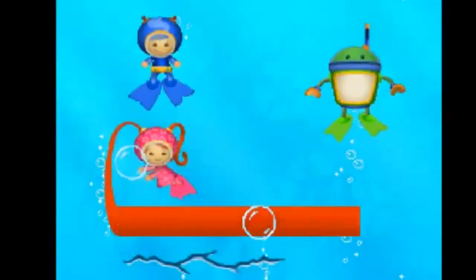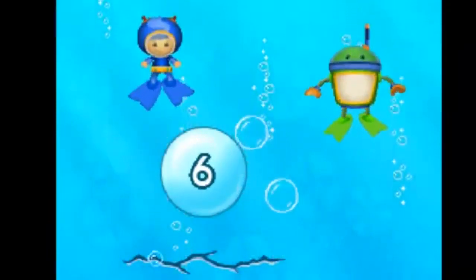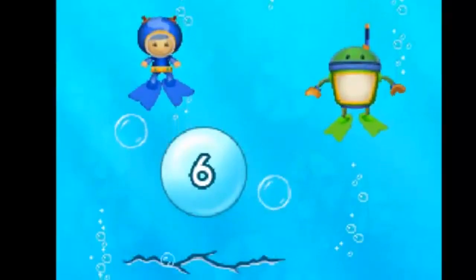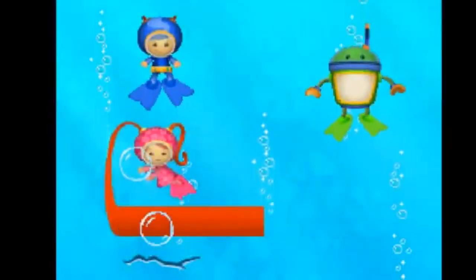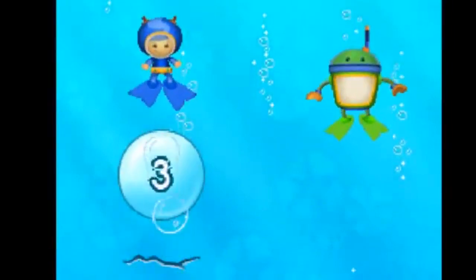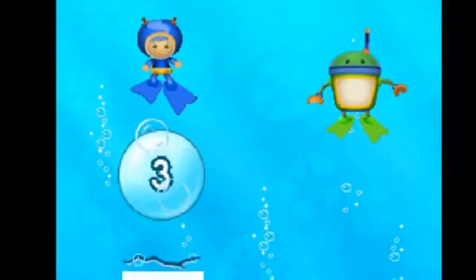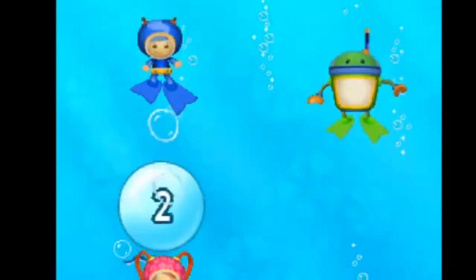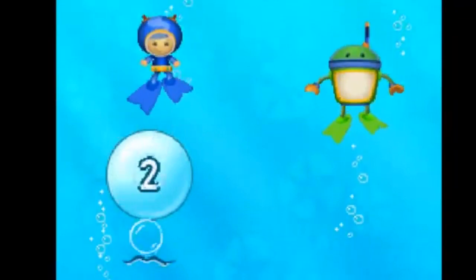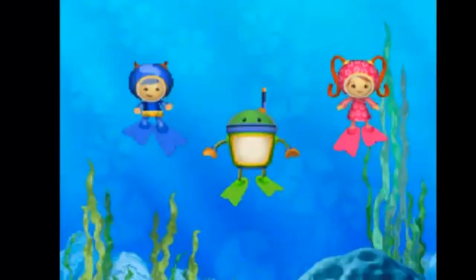Tap the number that matches the crack. Six. Drag the end of the tape to make it the same length — one, that's too short. Six. Six. Fantastic! Tap the number that matches the crack. Three. Drag the end of the tape to make it the same length. Three. Three. Woohoo! Tap the number that matches the crack. Two. Drag the end of the tape. Two. Two. Umi friend, you did great! Nice work! We fixed all the cracks!